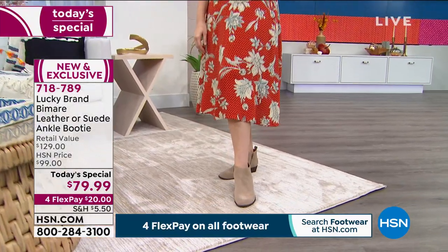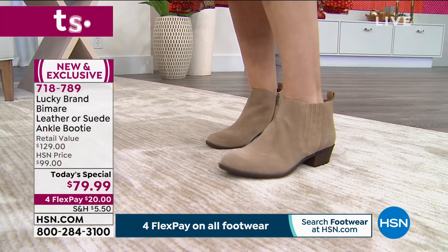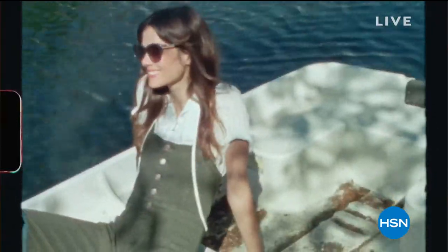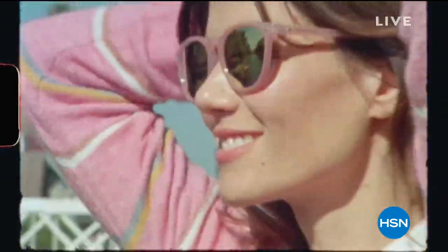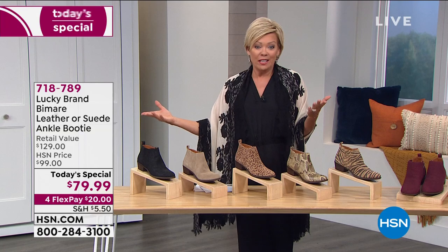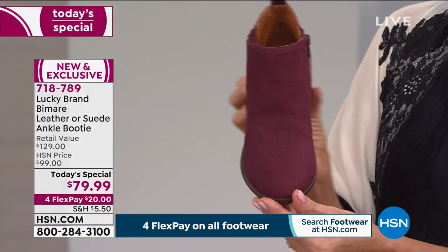Lucky Brand is about American fashion — casual, denim-friendly, but it can also be worn so many different ways. This booty is so classic with all its features, you're going to find it's your favorite. You can wear these from shorts to skirts to long skirts to jeans to dressier looks. The Windsor Wine is so rich and exotic — what a great transitional booty. It really elevates the whole look with that richness of color and the embossed print.